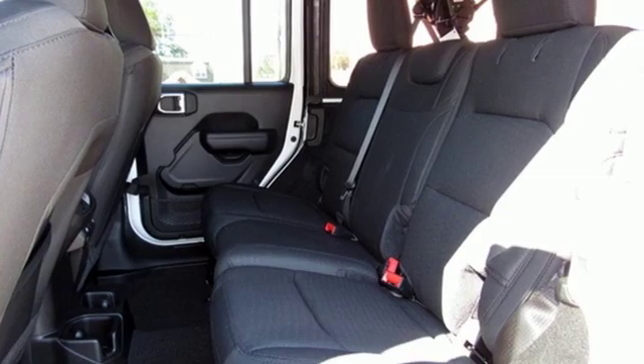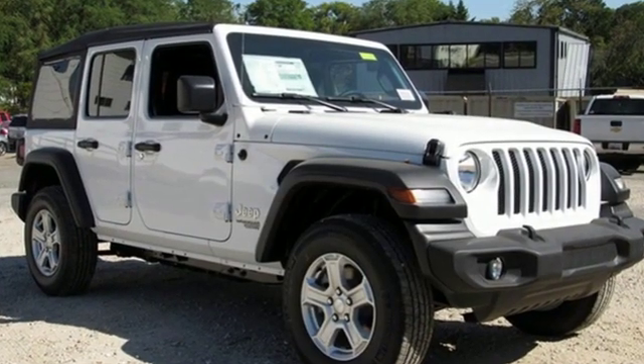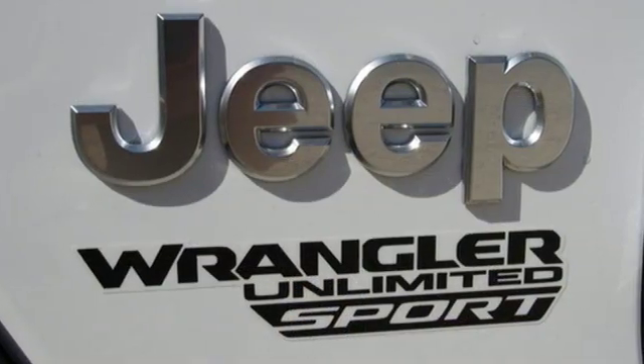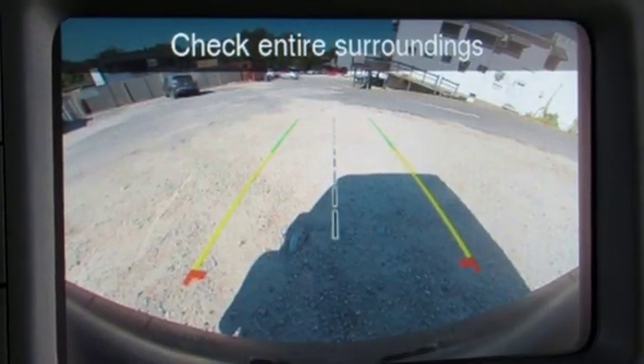V6 engine, leather steering wheel, streaming audio, manual tilting steering column, wireless phone connectivity, external memory control, aluminum wheels, push-button start, and power heated mirrors.